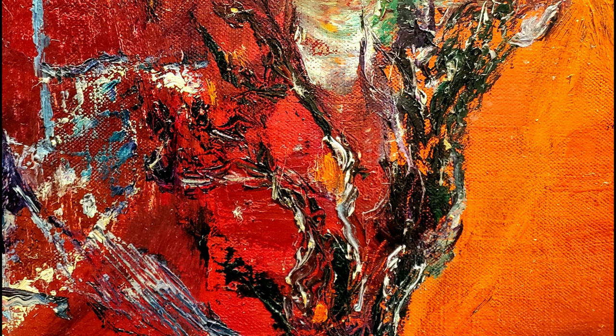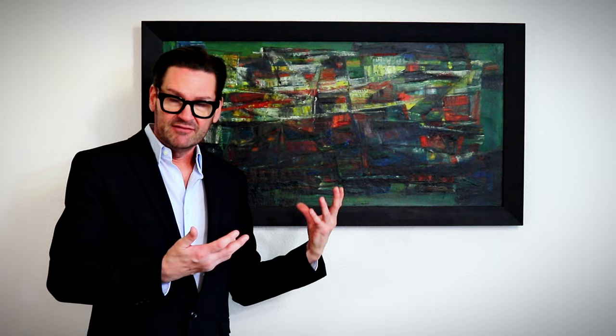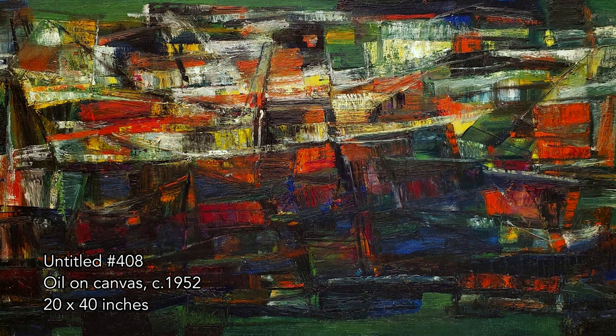This is one of my favorite Norman Carton paintings. It has the scale and the panoramic format that I love — it has everything I want to see in a Norman Carton painting. Like many of his paintings from his Paris era, it's dark, and from the dark emerges the light, and these vivid reds, greens, blues, and yellows that intermodulate throughout the painting.